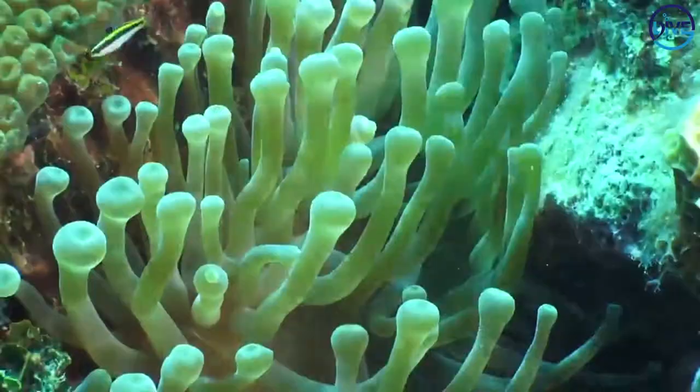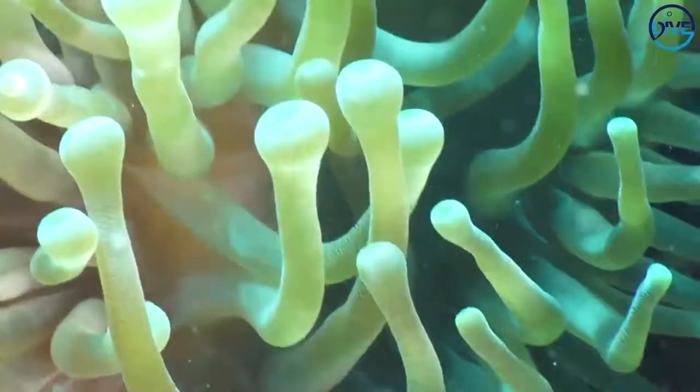Right in the middle of that bunch of tentacles, that is the mouth, and that's where all of the food that they catch with the tentacles gets fed down to.